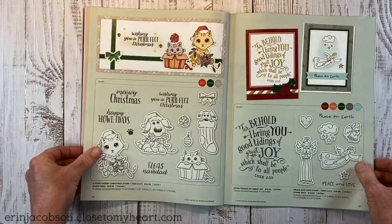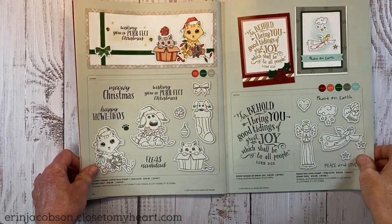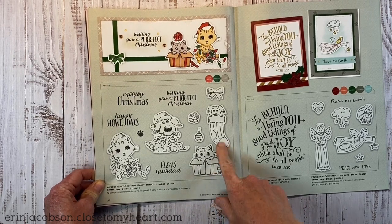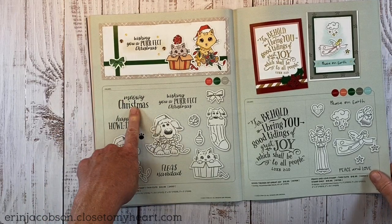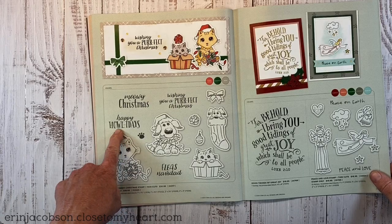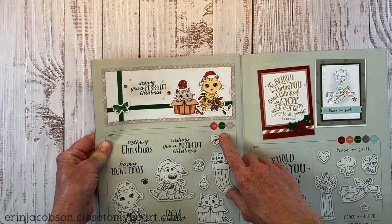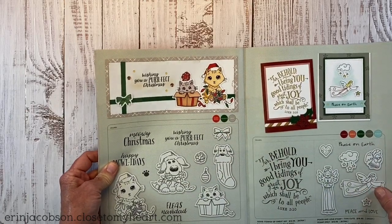Are you guys excited? Do you have some favorites picked out yet? If you're a big fan of furry friends you're going to love the Furry Merry Christmas stamp — both dogs and cats with sentiments like Meowy Christmas, Wishing You a Perfect Christmas, Happy Holidays, and Fleas Navidad. These images are really fun to color with Spectrum Noir tri-blend markers or watercolor pencils.